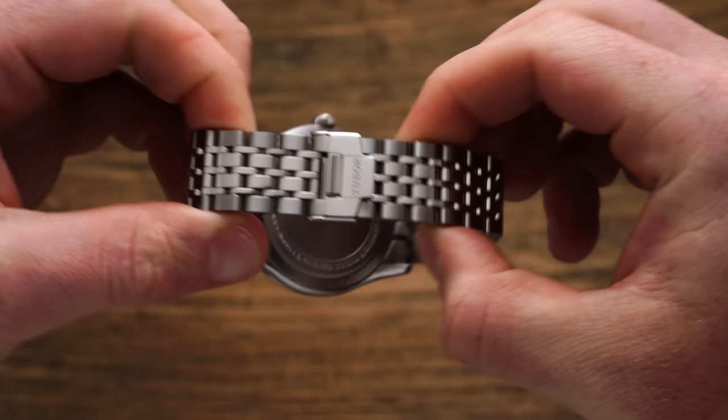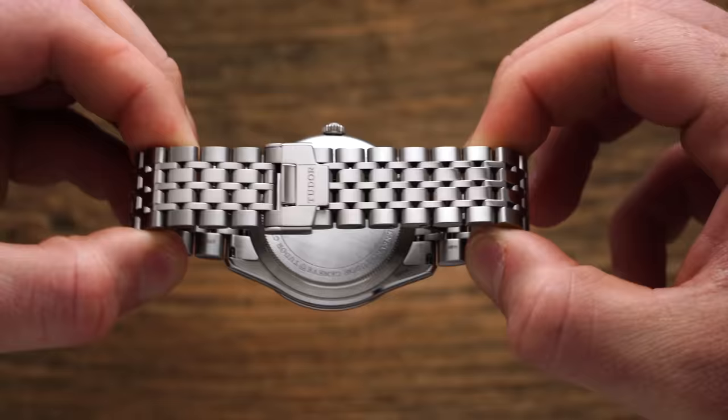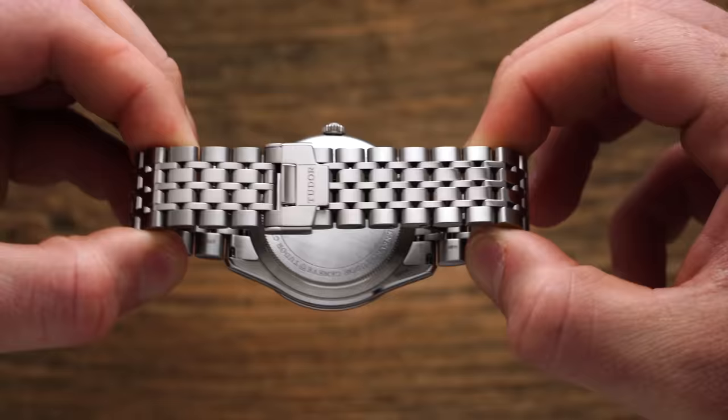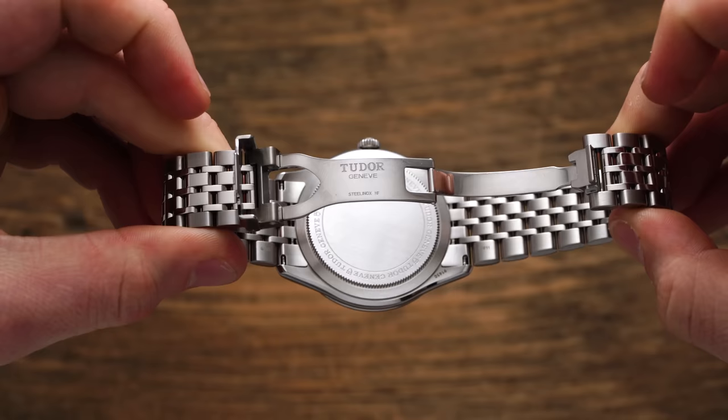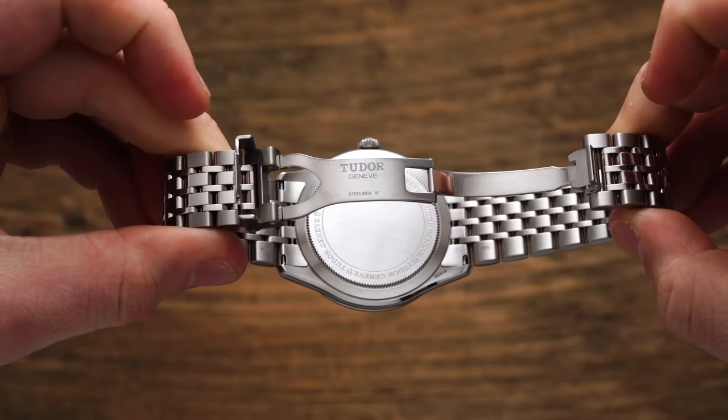Set between 22 millimeter lugs, the 1926 is paired with the most sporty and substantial bracelet of the three watches on test today, with a steel fine link execution. The bracelet features screwed-in links and tapers to a hidden fold-over clasp that operates with excellent action associated with Tudor bracelets, with ceramic pins for a snappy and resistant answer to the friction locking and unlocking.